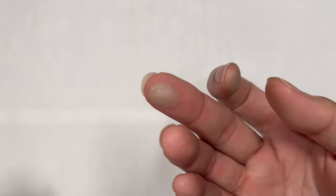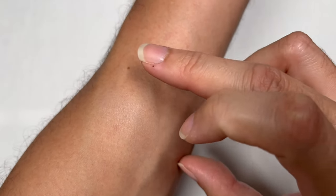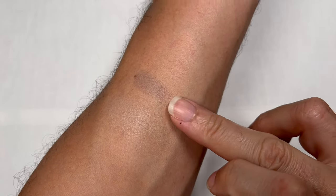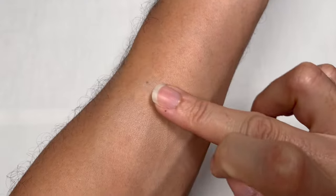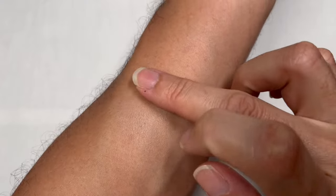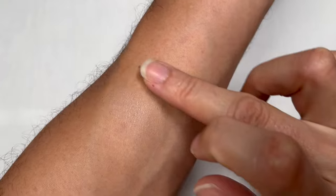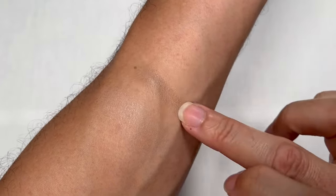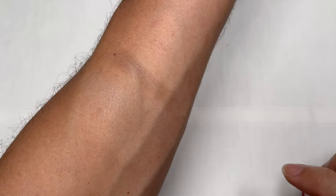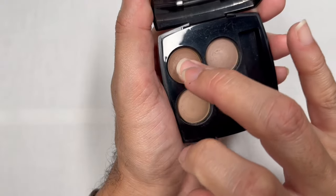The next shade has a very nice gray tone to it — very neutral. This is a perfect shade to use if you want to enhance your socket line or crease, or if you just want a hint of brown on your eyes. It's matte, very easy to blend, and it's also a good color to blend out any of the other colors on this palette.